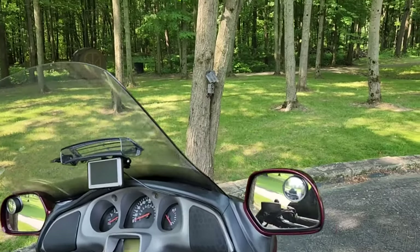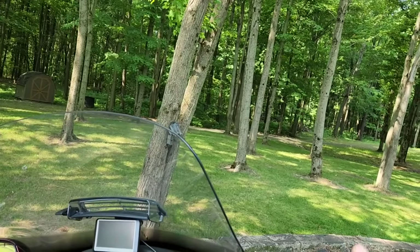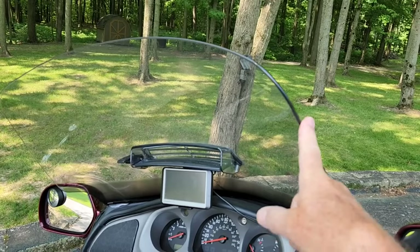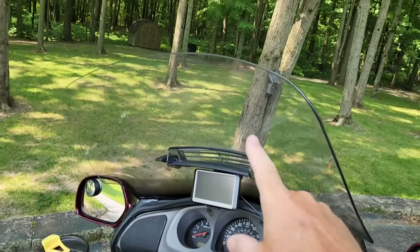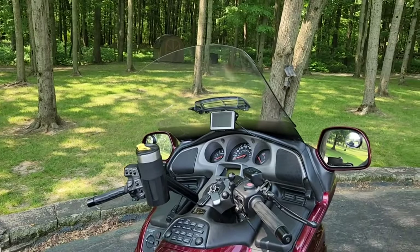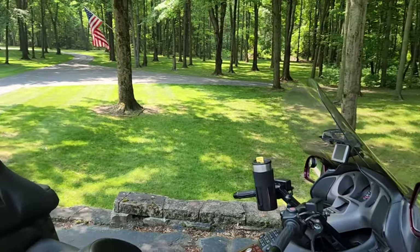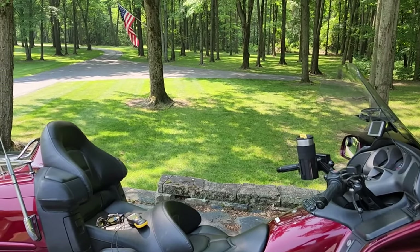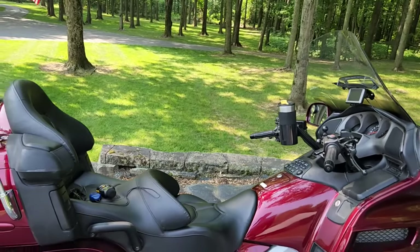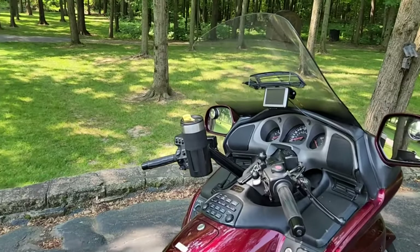I'm going to do the comparison with both windshields all the way up. The Clearview shield at 28 or 29.5 inches is automatically three inches wider — an inch and a half on each side. So this new shield will be five inches taller and an inch and a half wider on each side. The 29.5-inch Clearview shield shipped to my door is $290. I thought about how to make this review more comprehensive than other windshield reviews I've seen.